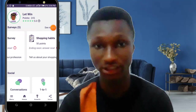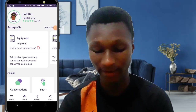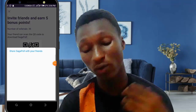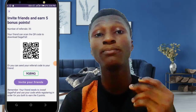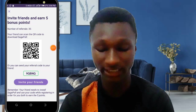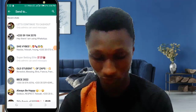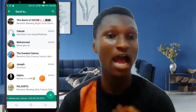We just received an additional five points. You can do more surveys to earn more. The next way to make money is by inviting friends — click on 'Invite Your Friends', copy the link, and share it on WhatsApp. When someone uses your link to sign in, that person gets paid and so do you. I'll send it to my friends so when they sign up using my link, I make money.